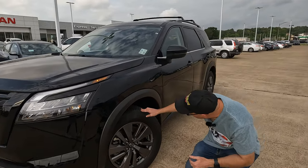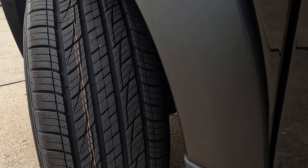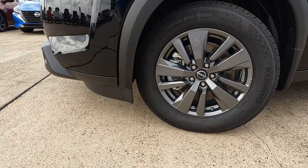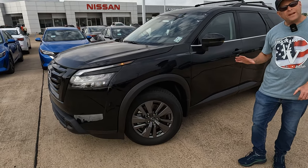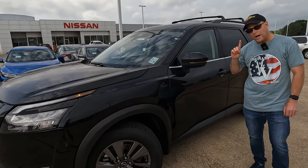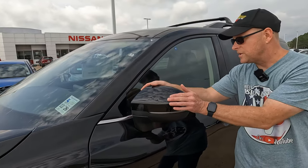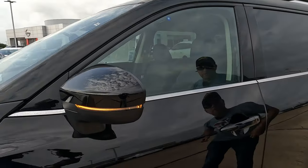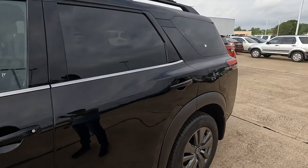Let's talk about tire and wheel size. The width is going to be 255, with a 60-series sidewall wrapped around 18-inch wheels. There's a nice color on the wheel for those who are not fans of chrome or gloss black. Even though this isn't the top trim level, you're still going to find turn signal indicators built into your side view mirrors. They are manually folding but power adjustable, and you do have blind spot monitoring built in.